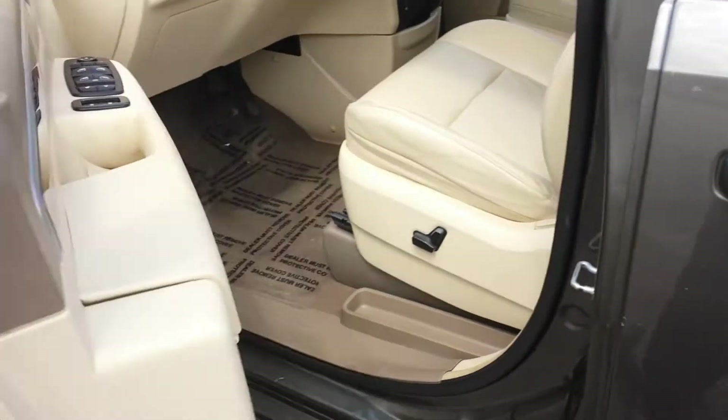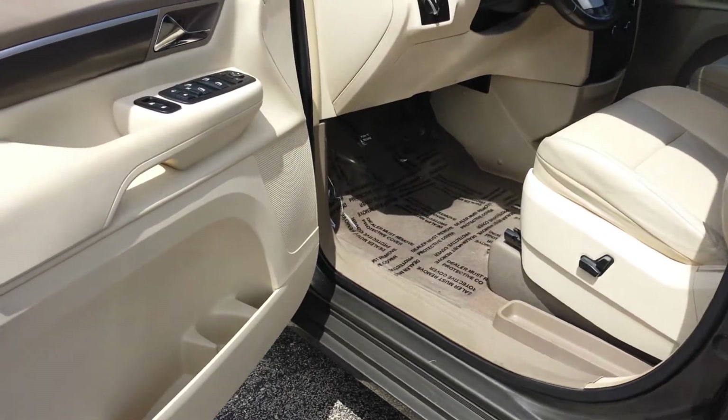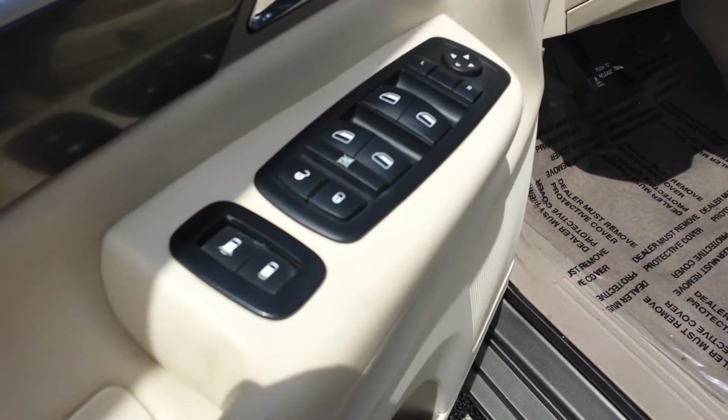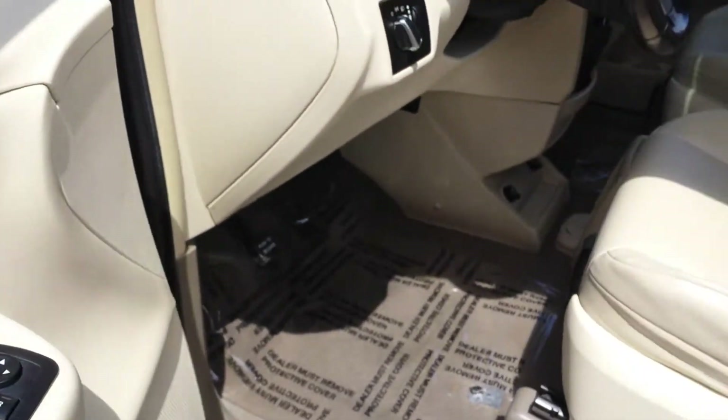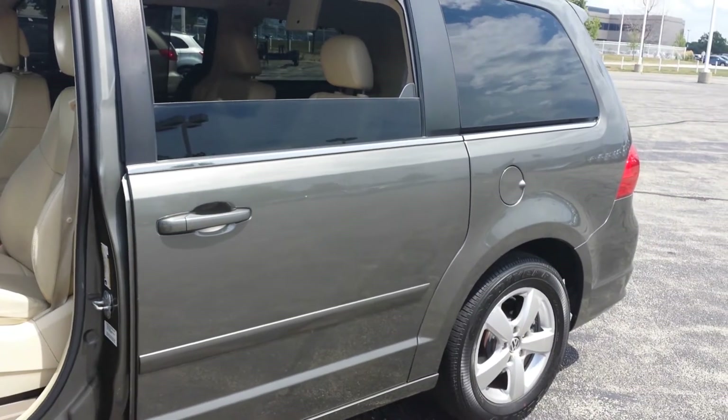The interior has a nice tan leather interior, power seats, power windows, power door locks, power side mirrors, and you also have the power sliding doors and power lift gate on the rear.